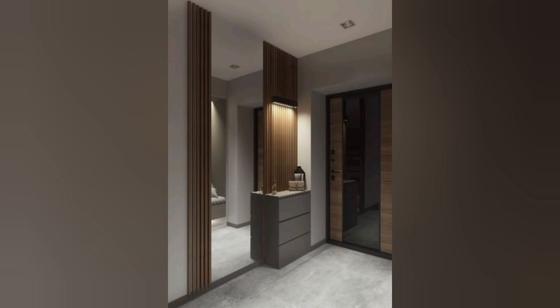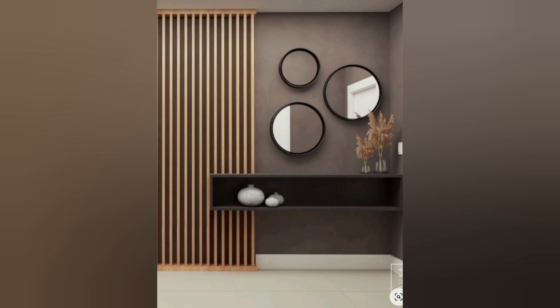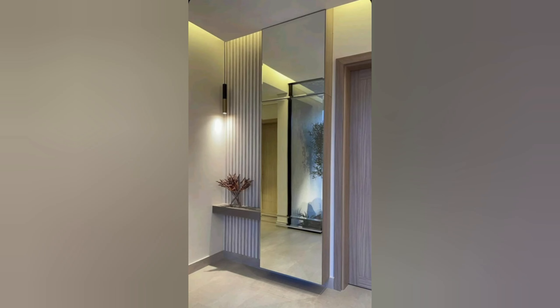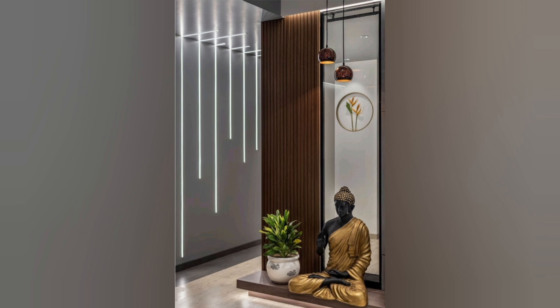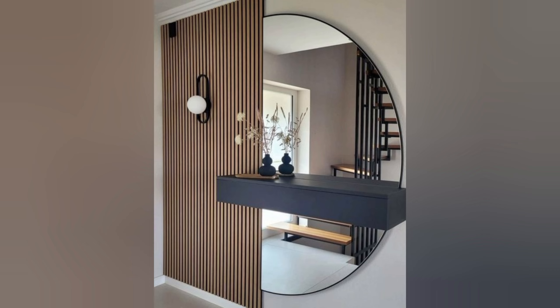Finding the right foyer interior designer can be a daunting task, but it is essential to create a welcoming and functional space that sets the tone for the rest of your home. When searching for a foyer interior designer, it is important to consider their experience and expertise in creating foyer designs for Indian homes. Indian homes often have unique architectural features that require a creative approach to interior design. A skilled designer will incorporate these features into the overall design while keeping functionality and practicality in mind, and will also suggest foyer interior design ideas that complement the rest of your home's interior design style.